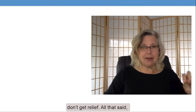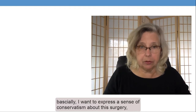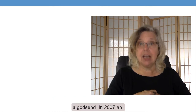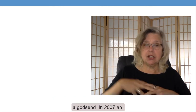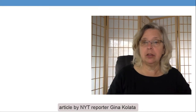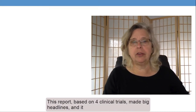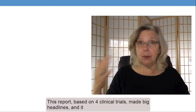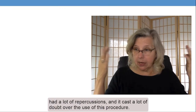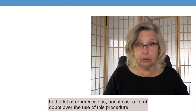All that said, I want to express a sense of conservatism about this surgery, but I also want to recognize that for many people, it is a godsend. In 2007, an article by New York Times reporter Gina Collata questioned the effectiveness of spinal fusion surgeries. This report, based on four clinical trials, made big headlines, had a lot of repercussions, and caused a lot of doubt over the use of this procedure.